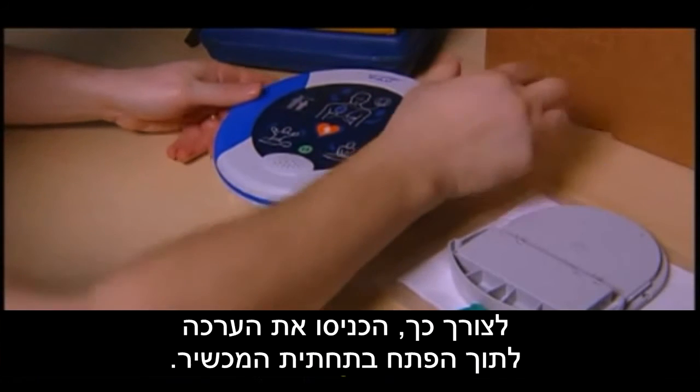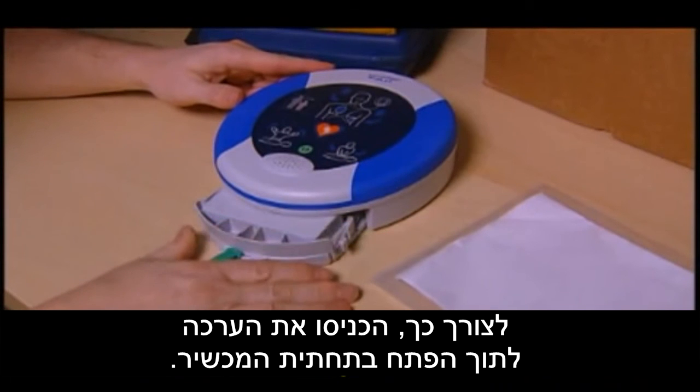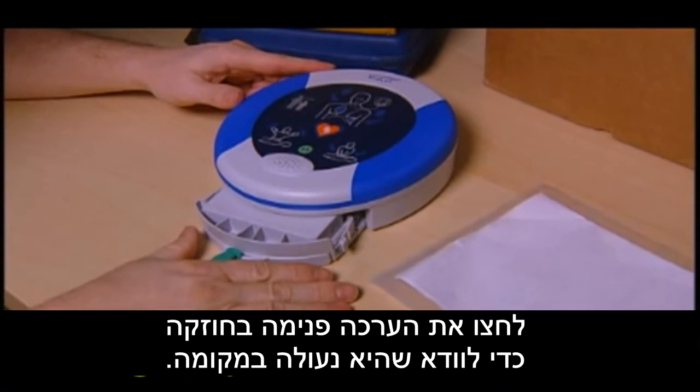Once the pad pack is inserted into the device, check to ensure the green light is flashing. This will flash every 5 seconds, indicating the device is ready for use.